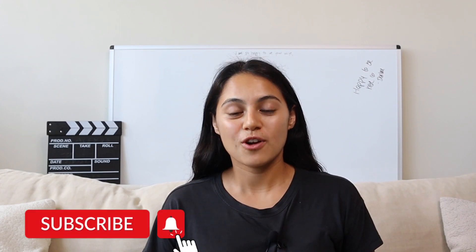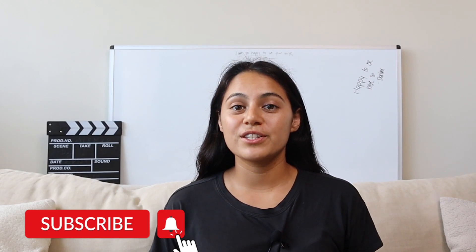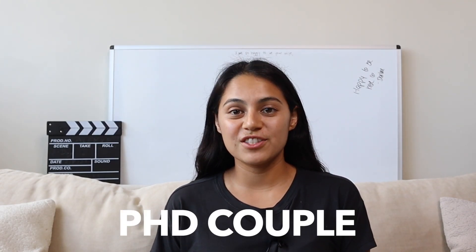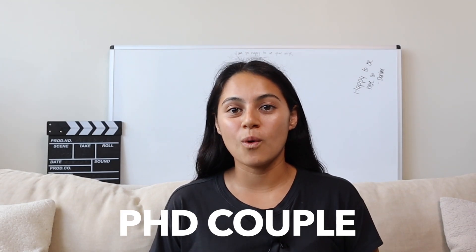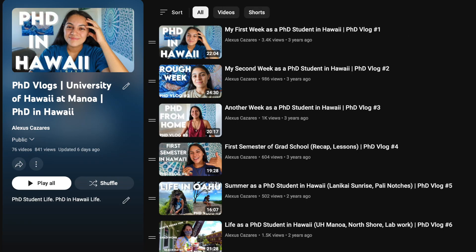This can really make the difference on whether or not you get accepted into your dream program. If you're new here, please hit the subscribe button and the bell icon so you receive notifications for when we release weekly videos about our lives as a PhD student couple living in Hawaii. We also do a lot of videos on how to apply to graduate school and what being a PhD student is like.